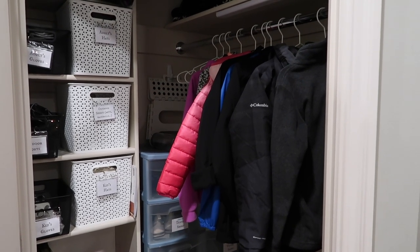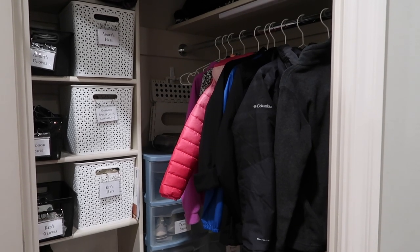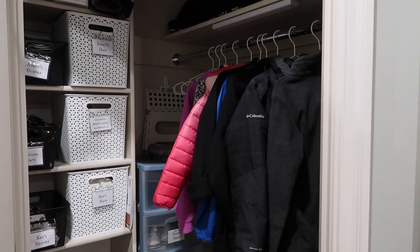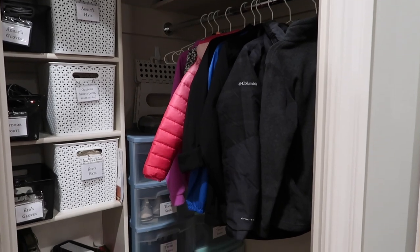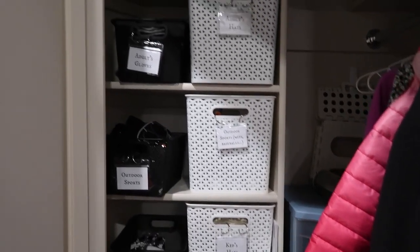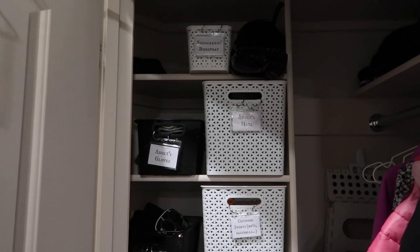I understand that not everybody has a space like this, but even if you can just find a tiny little space to corral these things — lay your coats out at night, lay your shoes out at night, backpacks, all of that stuff. That way nobody is running around in the morning trying to find coats, shoes, gloves, hats, book bags — all that kind of stuff.